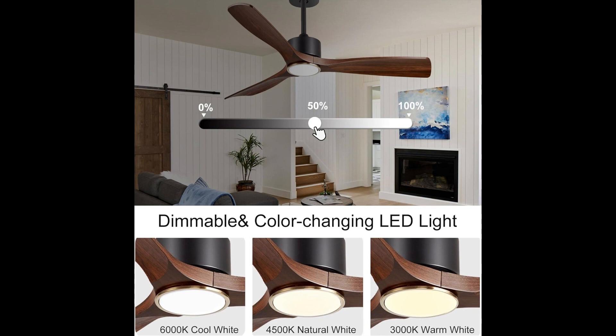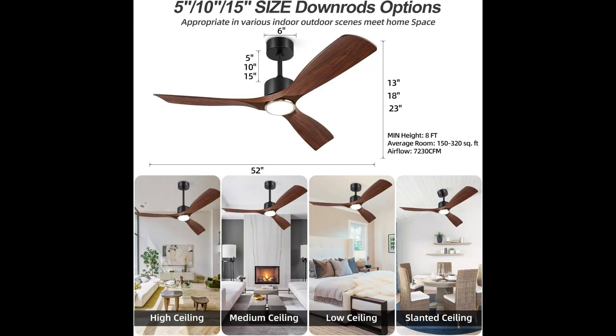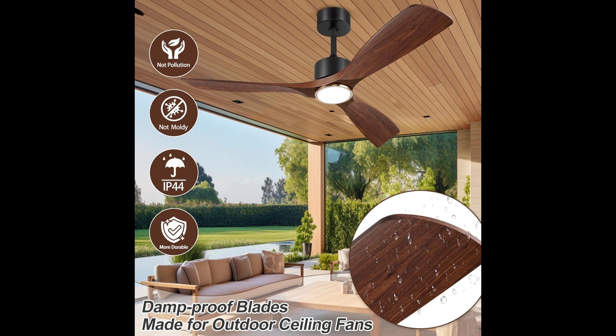The 52-inch fan comes with lights and is operated by a remote control and a smartphone app. Adjust the fan speed, choose from three color temperatures for the LED lights, and set the fan timer — all from the comfort of your couch or hammock. The fan and lights can work independently or together, and the package includes a remote control wall mount. The LED light saves 75% more energy than traditional lamps, and it remembers your preferred settings for future use.